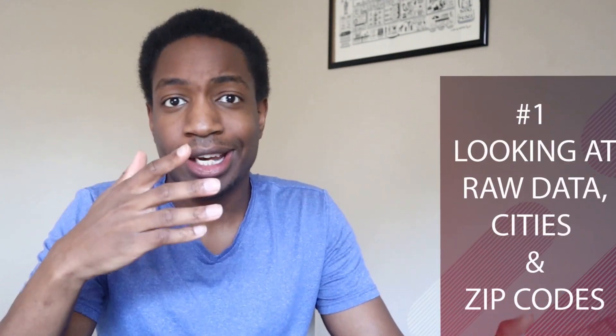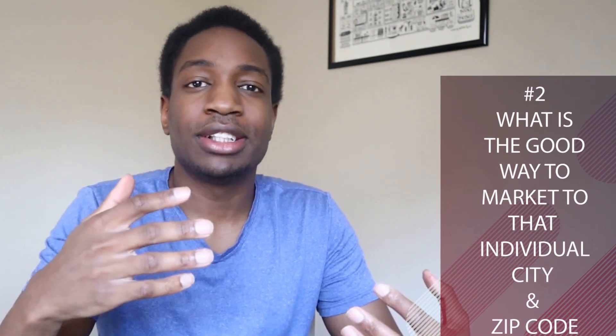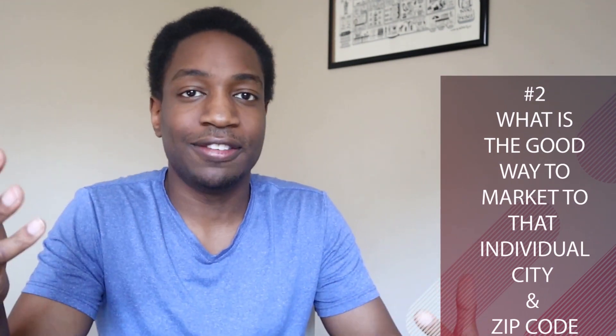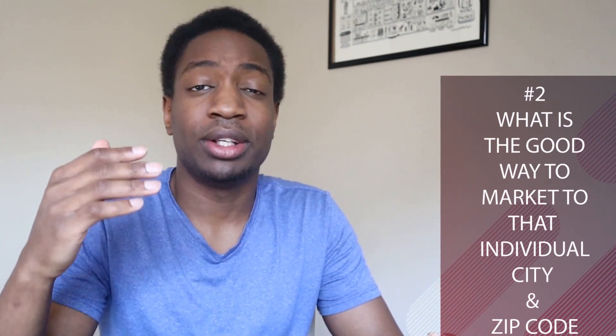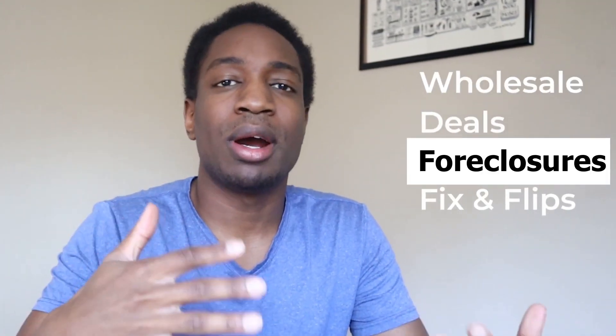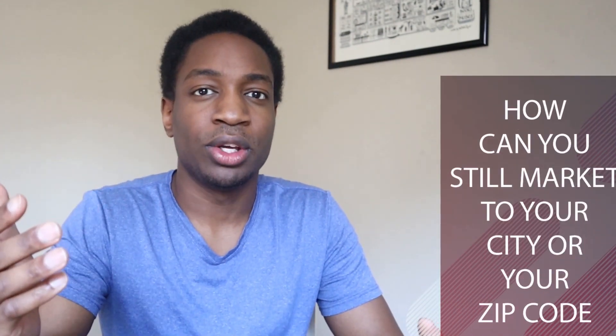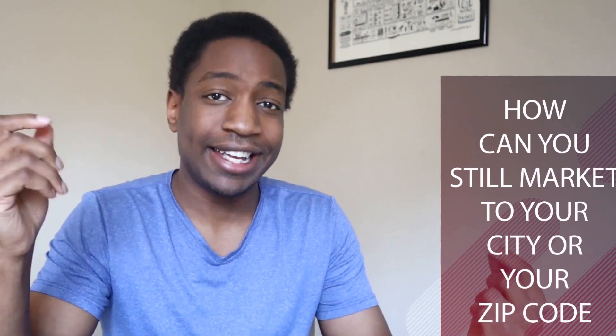It's the start of 2022, still January, so it's imperative that you choose a market, whether you're doing it virtually or in your backyard. Number one, we'll be looking at that raw data — looking at the cities and zip codes. Number two, I'm going to talk about what is a good way to market to that individual city and zip code. We'll be looking at how many wholesale deals, closures, fix and flips, or even rental property information is happening in the market. So even if your city or zip code is not included on this list, we'll cover how you can still market to it.